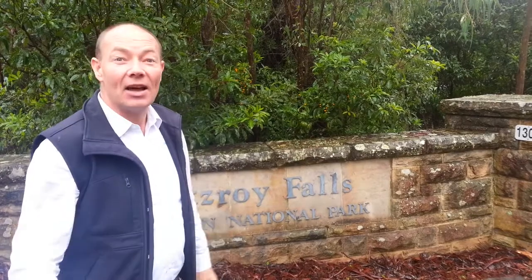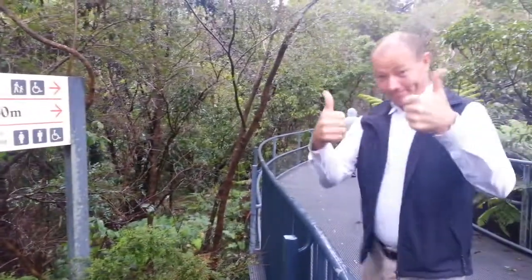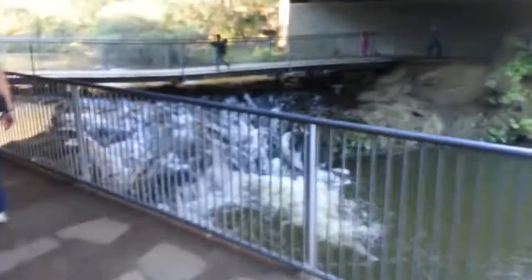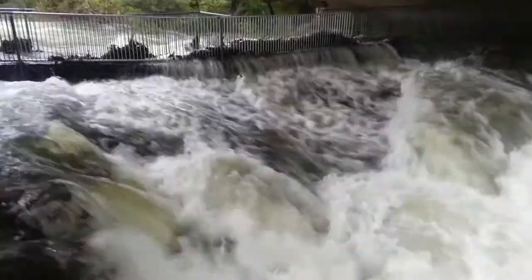Let's go and check out Fitzroy Falls — there's been a great drop of rain. Fitzroy Falls is less than 200 meters from the car park and there are toilets along the way. This shot here, slowed down, shows what the bridge normally looks like at normal water levels, but today it's a different story.